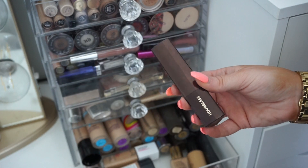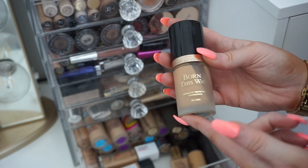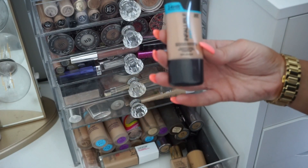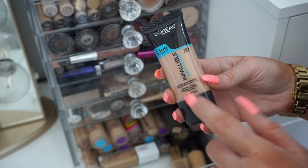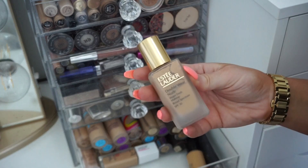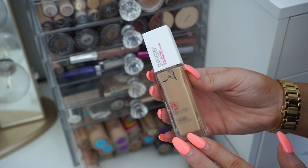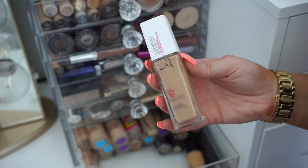I have the Hourglass Vanish foundation stick — gonna keep this. Another Too Faced Born This Way — this one is in Vanilla, a lighter shade, for when I'm not super self-tanned — keeping it. Oh, I'm excited that I have a backup of my L'Oreal Pro Glow! This one is a shade darker, 207 versus 206, hopefully I'll use this in the summer. Then the Estee Lauder Double Wear Nude — one of my favorites, keeping this. The Maybelline 24 Hour Super Stay — I really liked this foundation but the shade I bought was way too dark, and I never exchanged it, so I'll donate this.